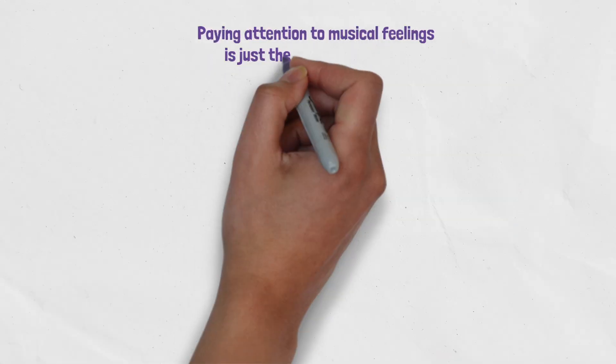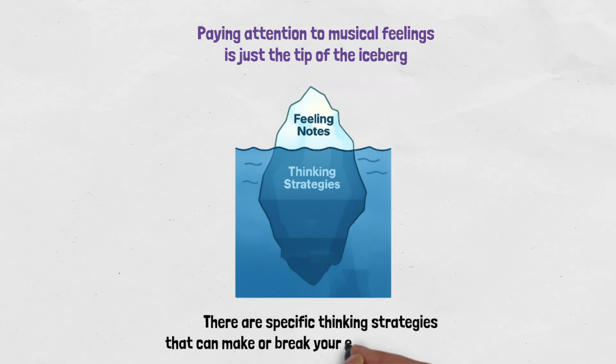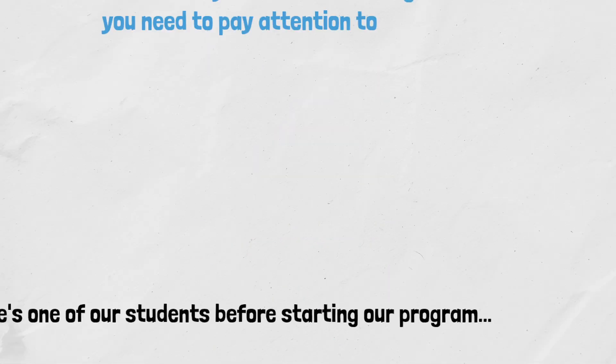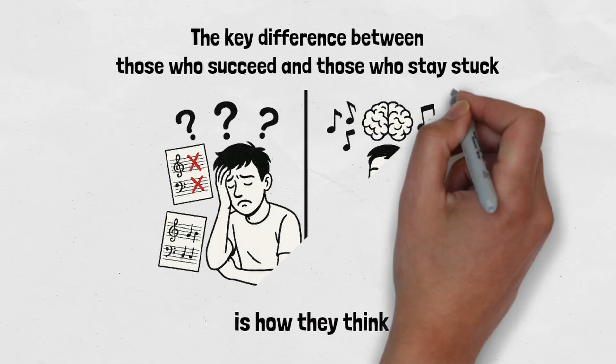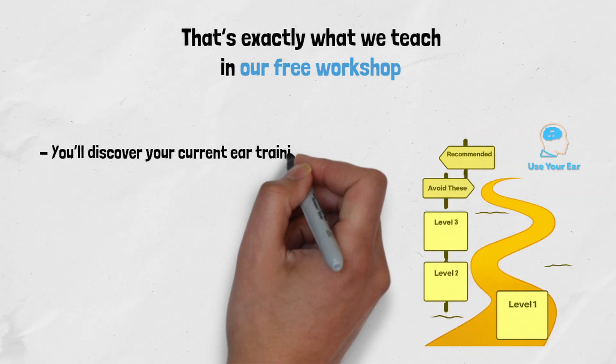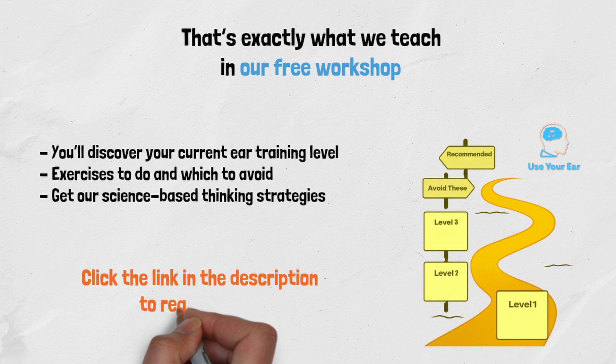The truth is, paying attention to musical feelings is just the very tip of the iceberg. There are specific thinking strategies that can make or break your ear training progress. After working with over 2,500 musicians, we've seen firsthand that the key difference between those who succeed and those who stay stuck is how they think — the mental steps they take while practicing. That's exactly what we teach in our free workshop. You'll discover your current ear training level, learn which exercises to do and which to avoid, and get our science-based thinking strategies that will transform your musical ear. It's 100% free — click the link in the description to register now.